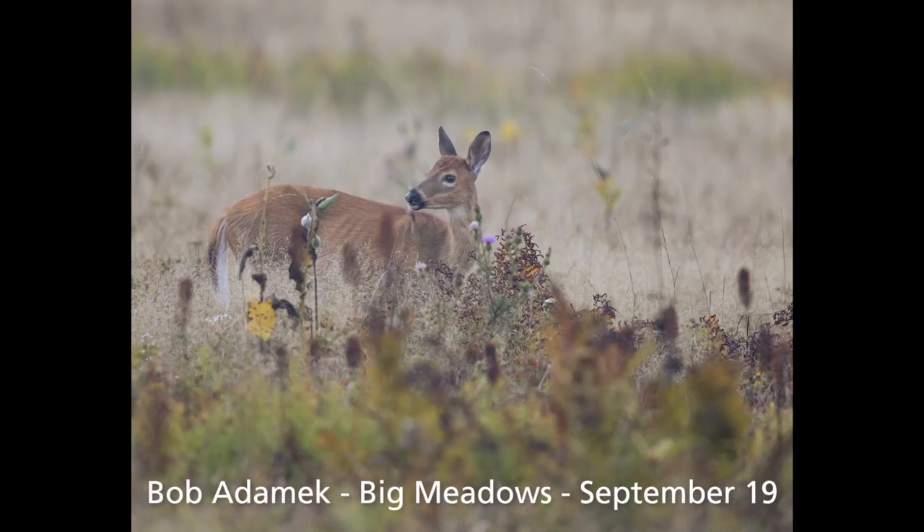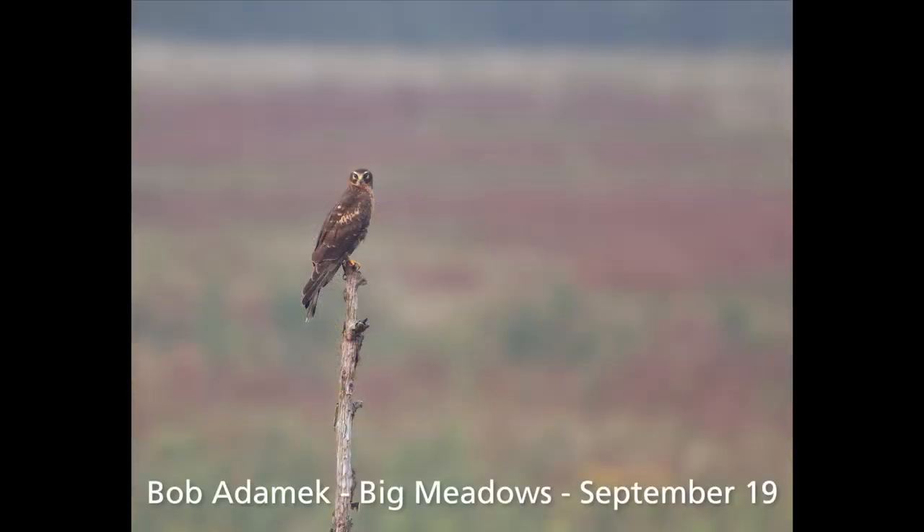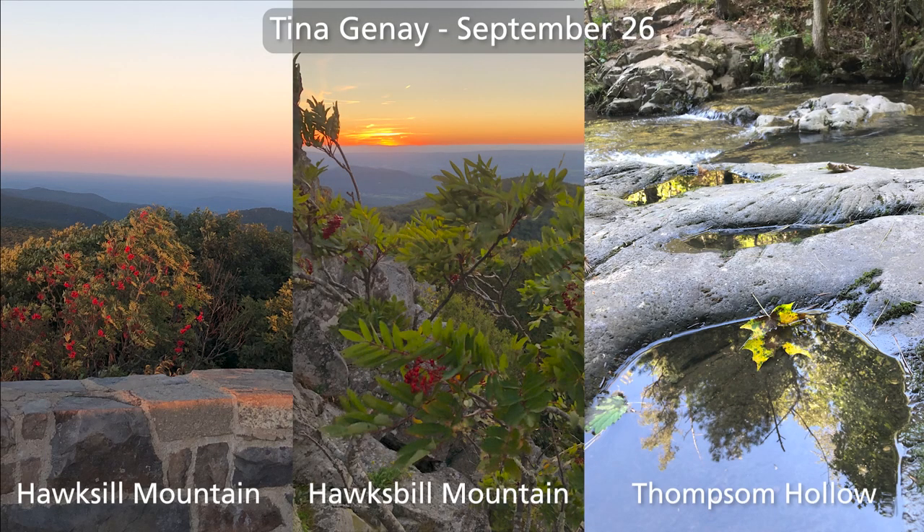Here are some of your photos from this week. We've been collecting them from our Flickr site: flickr.com/groups/Shenfall. If you'd like to be featured on next week's broadcast, go ahead and upload your photos — we'd love to see them. Don't forget the location and date; that's super important because we want to give you all the credit you deserve.